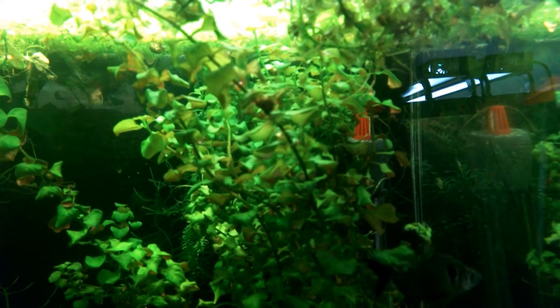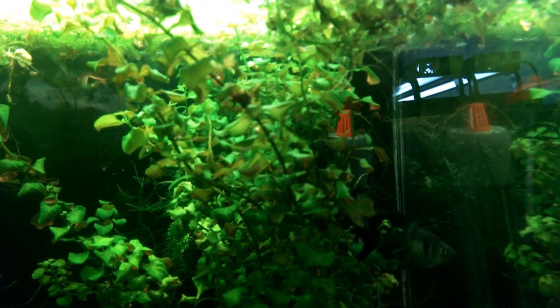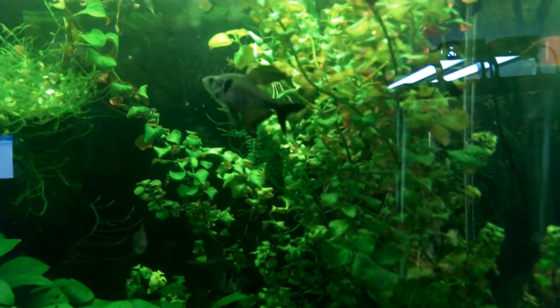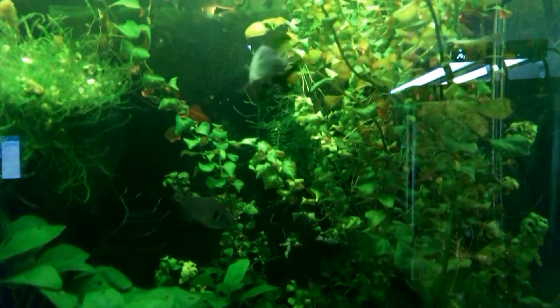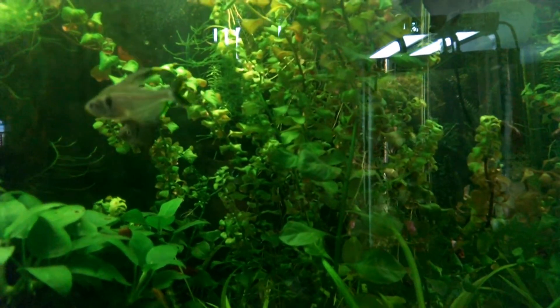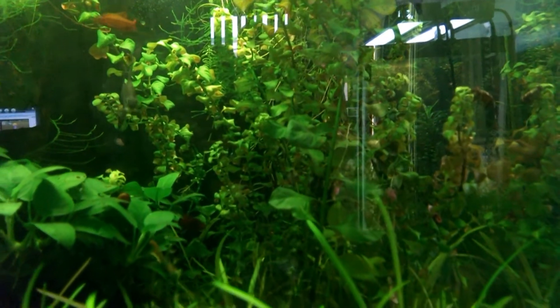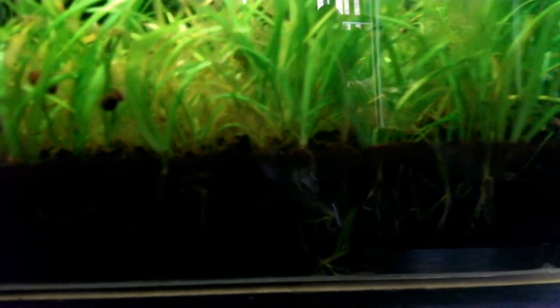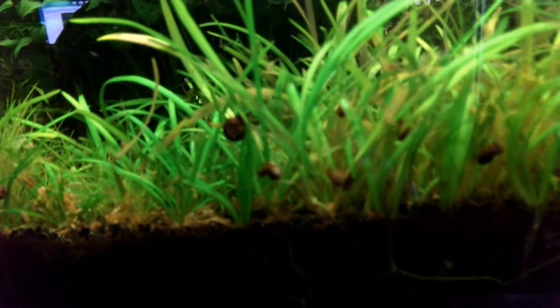Quick update on the 20-gallon acrylic in my office. As you can see, it is extraordinarily lush — got some really nice narrow-leaf Ludwigia, my black phantom tetras are doing real well, the cherry barbs, and an endless sea of dwarf Sagittaria with an extreme root mass growing up in the tank on that side.